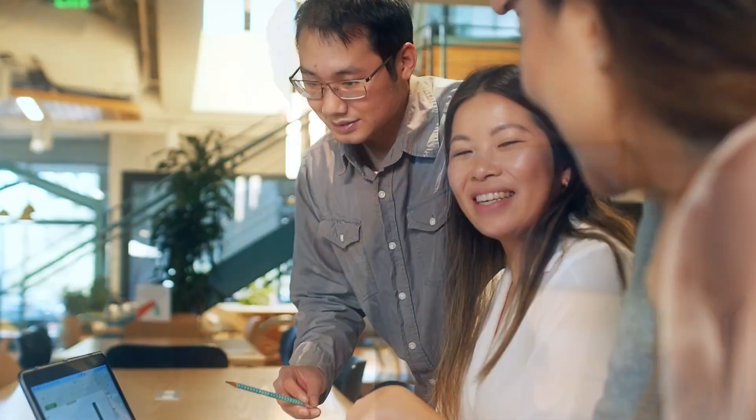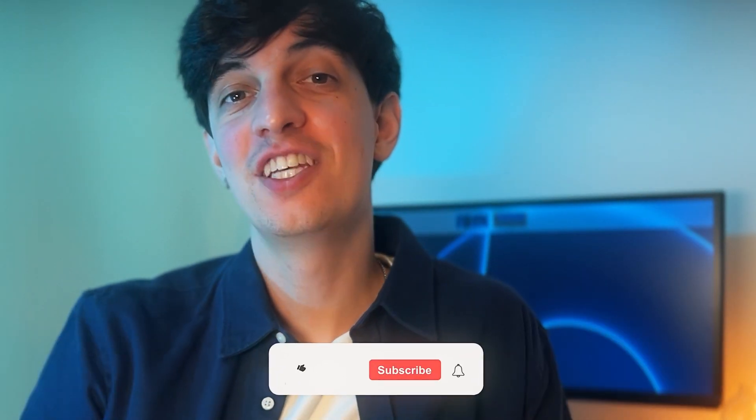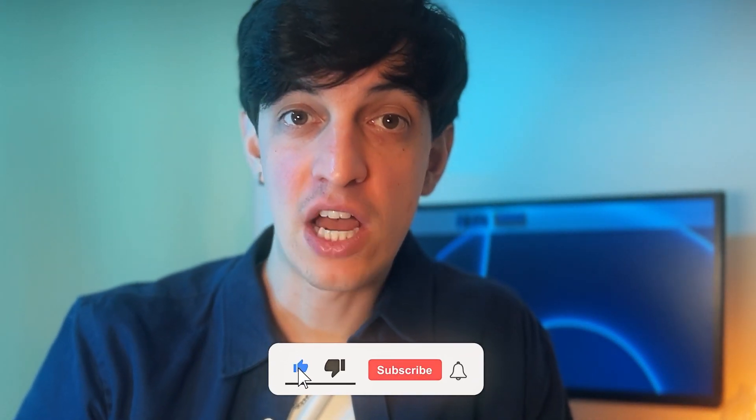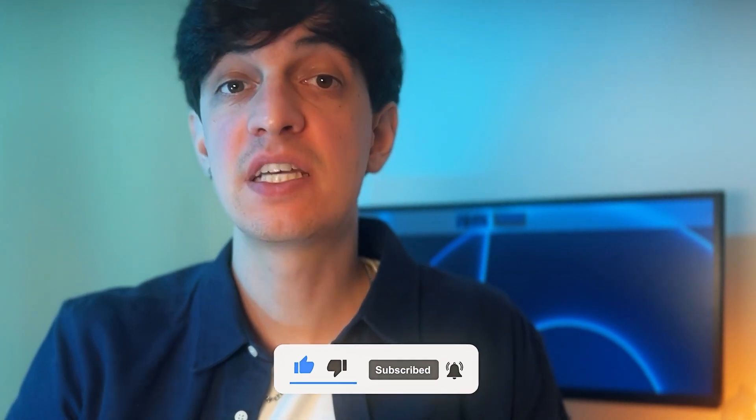There you go — that was my interview process. Obviously this was my personal experience and other interviews might be slightly different. If you enjoyed this video, make sure to subscribe to my channel and let me know in the comments if there are any aspects you want me to cover in more detail. I'll leave some other videos on screen that you might want to check out. Enjoy the rest of your day — ciao for now and see you in the next one.